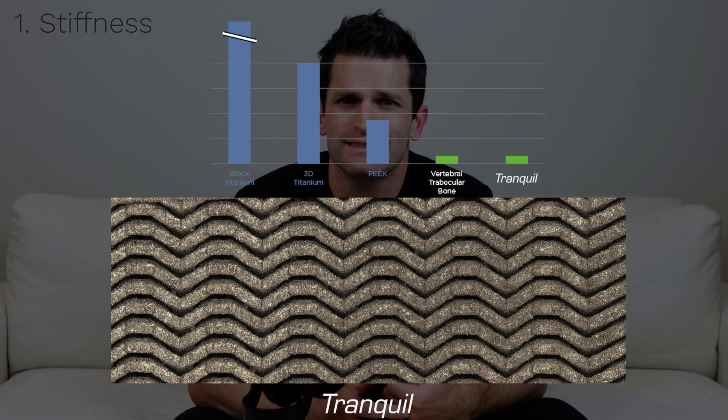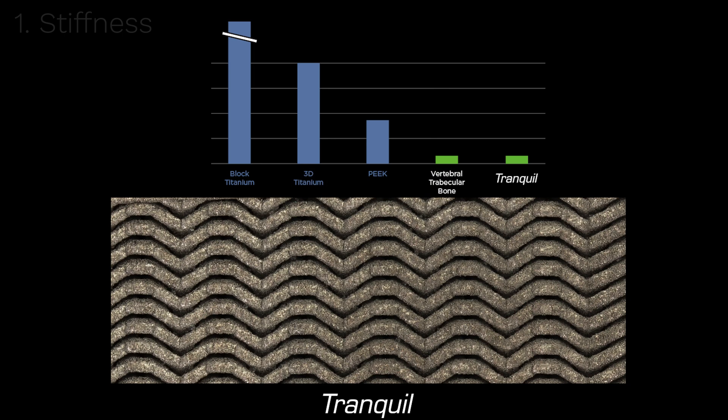First, the device has the same stiffness as cortical bone. The unique lattice structure absorbs energy.